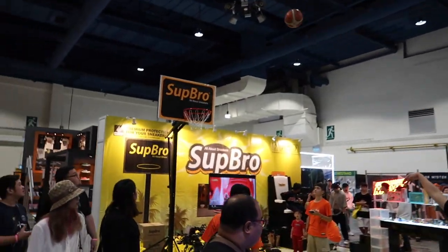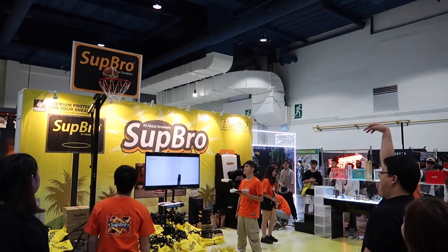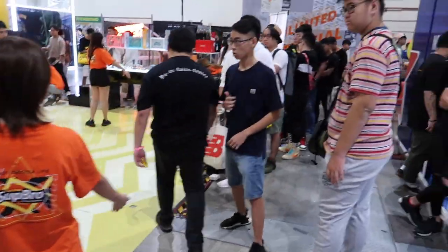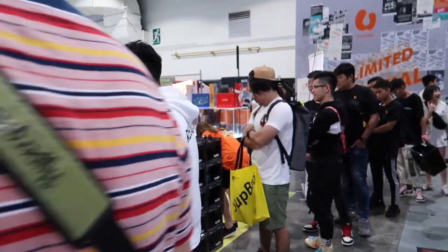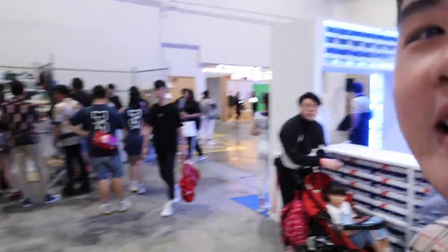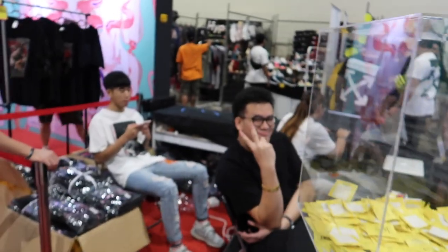We have the Sub Bro installation here — they give away free sneaker cases for people who make their free throws. There's already a really long queue, so maybe I'll give it a shot later. And here we have my boy Hans with the wall, wearing his UNCs. We saw him yesterday in the Oregons; today he's on the UNCs. In case you guys didn't know, he's doing one of the biggest giveaways at Sneaker LA this year.